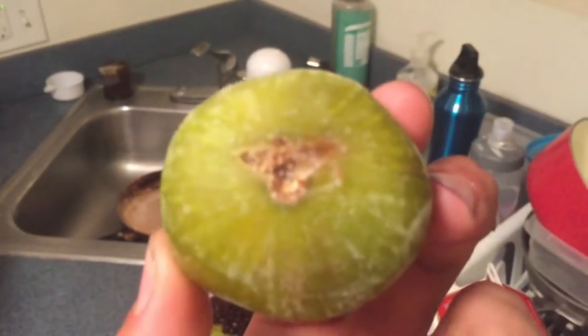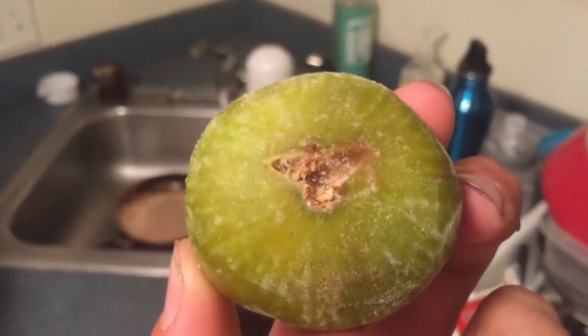They look like they're splitting at the bottom, which is a good sign — it indicates ripeness. So the Trader Joe's figs get a thumbs up. They're really good, really sweet.